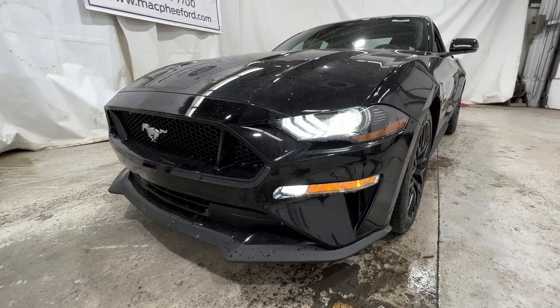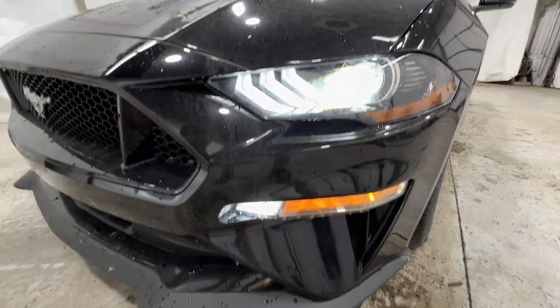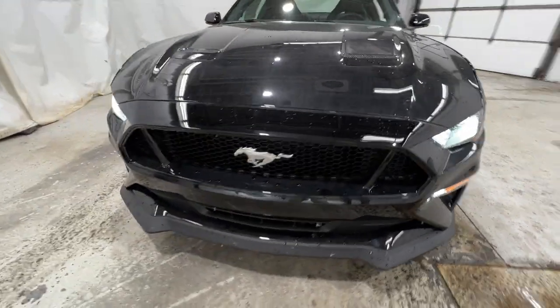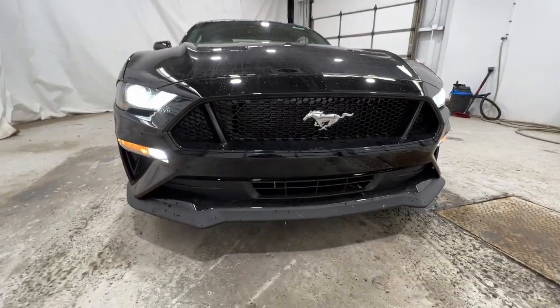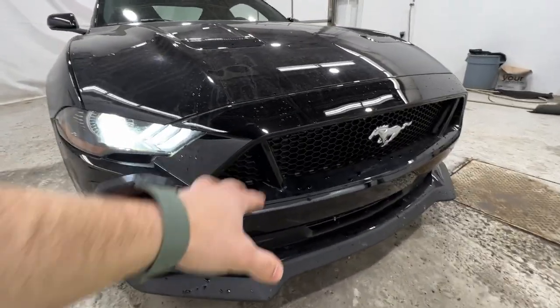We're going to take a quick walk around the outside here, starting with the front end. We do have these full LED headlights, which also includes the LED fog lights on there at the bottom. Nice aggressive styling here with the Mustang, gives you that nice mean look. Nice blacked out look here — we do have a gloss black grille.